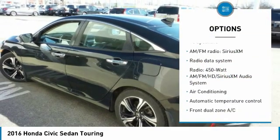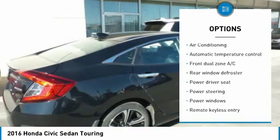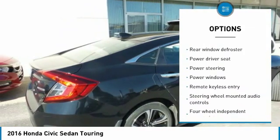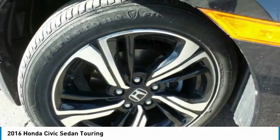Traction control, navigation system, air conditioning, dual airbags, power steering, four-wheel disc brakes, electronic stability control, fog lights, rear window defroster, power windows.